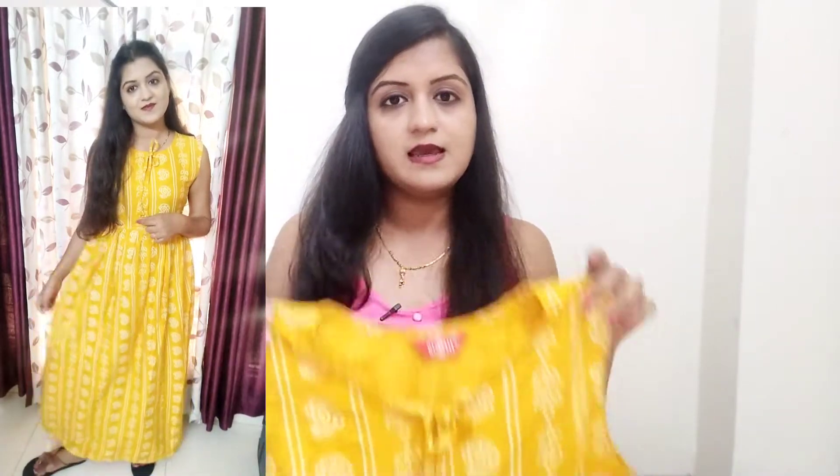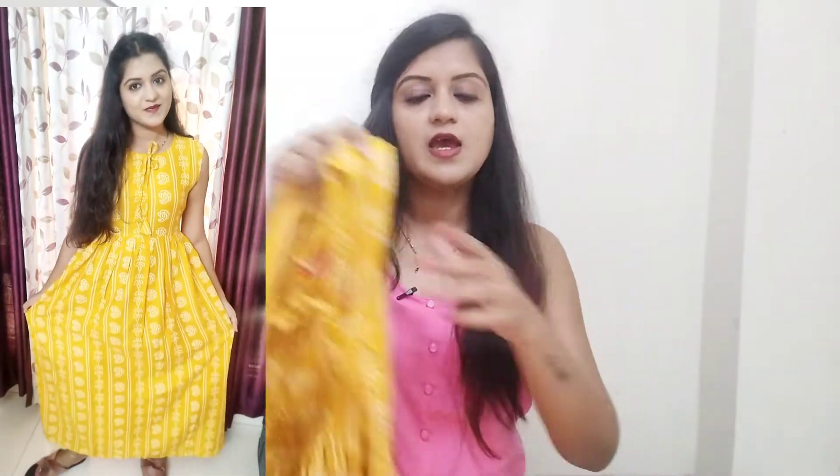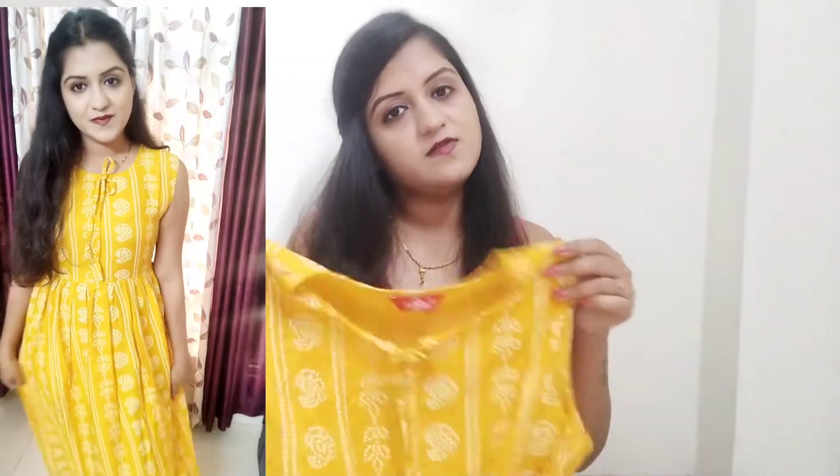If you like this dress, take one size smaller because this dress was very loose. It's good for summer and it's good for casual wear. Overall, this dress was very good for me.